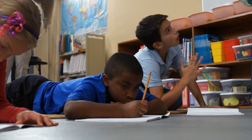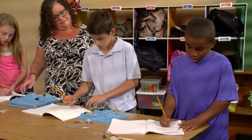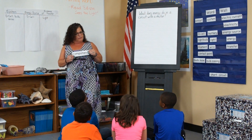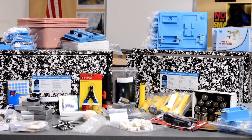FOSS believes that science goes beyond the pages in a book or words on a screen. It's about experiences and critical thinking skills. It's about science concepts taught alongside the practices of science and engineering. FOSS is a comprehensive science program that has everything you need.